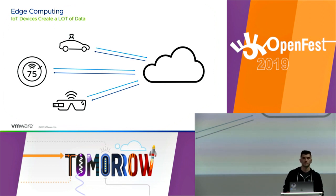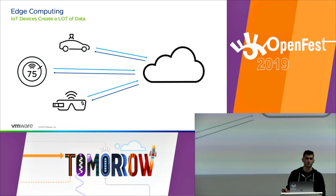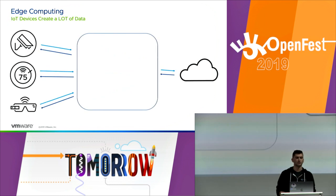To handle this data, in the past people would normally turn to cloud computing. We can make all these devices send their data to the cloud, get it processed there, and receive some response. But this has all sorts of problems. First, there's a physical distance between the cloud and the devices, meaning high latency, which in industrial cases is far from ideal. You also have unfiltered device-generated data constantly being sent to the cloud, resulting in high bandwidth usage, which is not the most cost-effective way to handle things. That's why we need another solution.